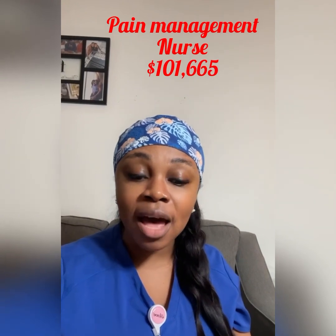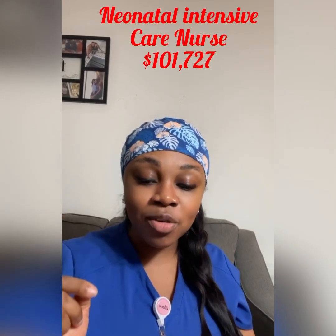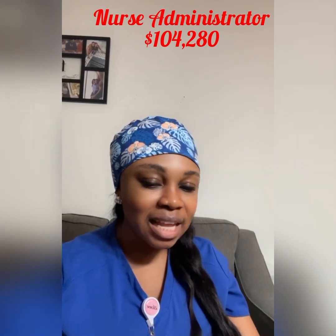Moving up to 8th position, we have the pain management nurse, who makes $101,665 annually. At 7th we have the neonatal intensive care nurse, who makes $101,727 annually. Then moving up to 6th, we have the nursing administrator, who makes $104,280 annually.